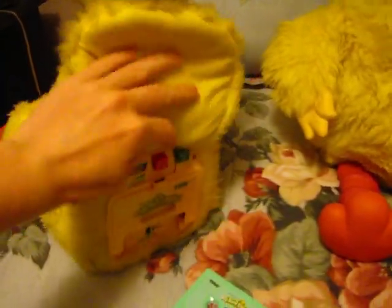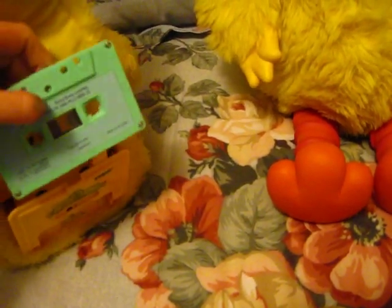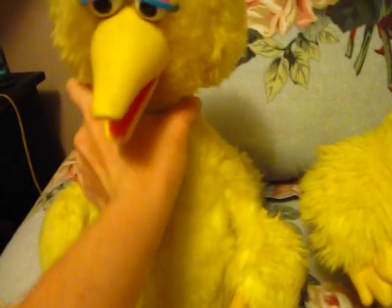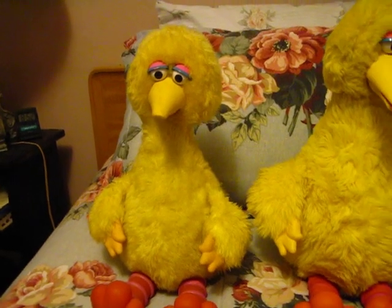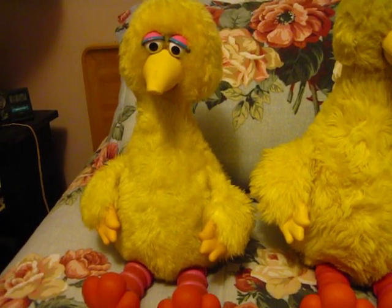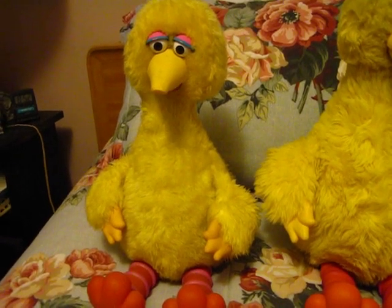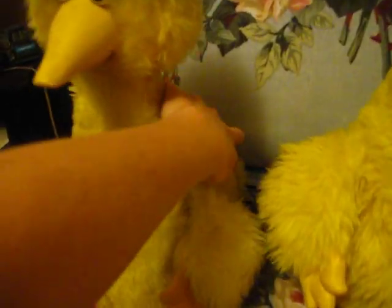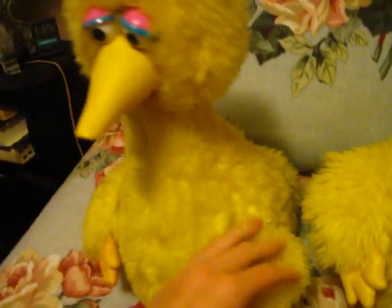Now I'll put the same cassette in the Tycho Big Bird. One thing I've noticed for all of these guys is the sound is unusually deeper — it's not a slower playback, it's something with the speaker that they used. 'My friends took me to the bus stop. Goodbye, Big Bird. Have fun.' Also, he's a lot louder. 'I will miss you too, I said.' He's much louder at the same volume setting as the Ideal Big Bird.